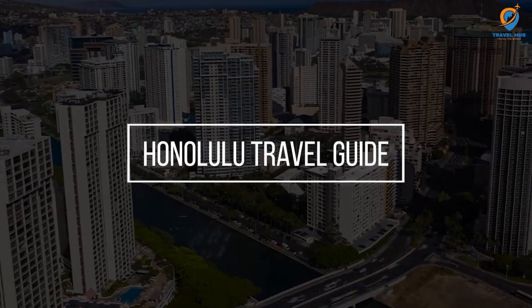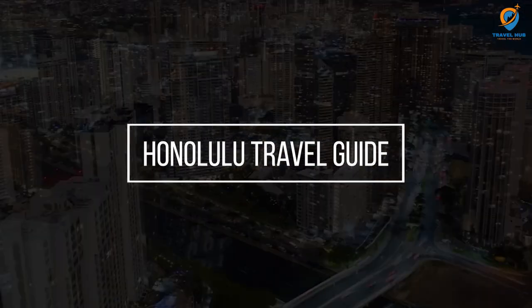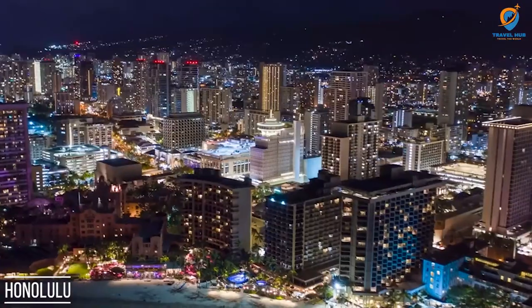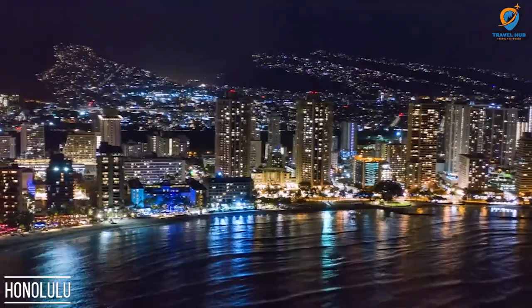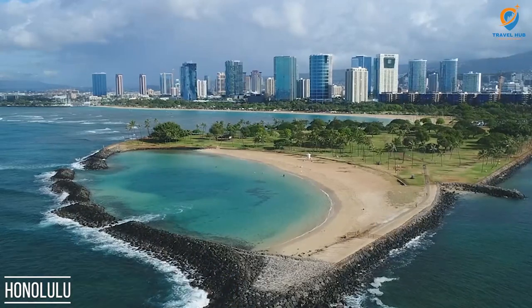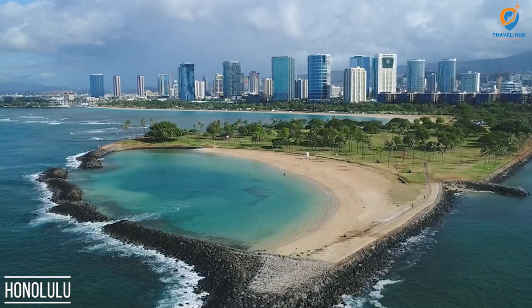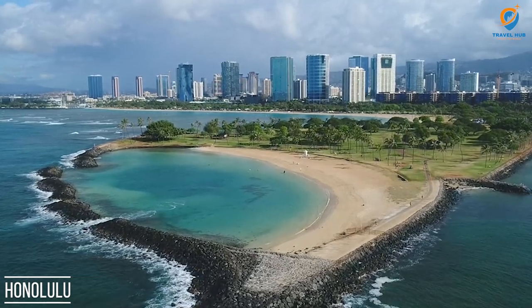Aloha, everyone! Welcome back to our channel. Today, we are taking you on an exciting journey to the stunning city of Honolulu, Hawaii.